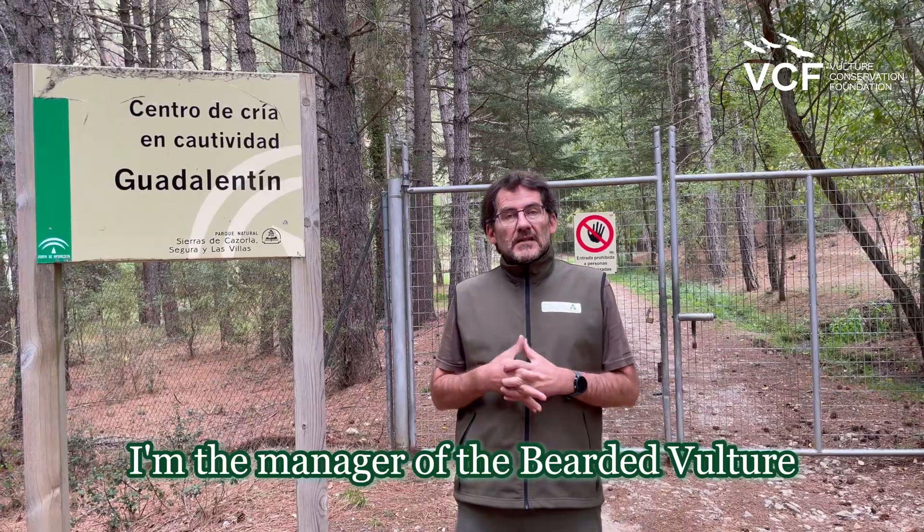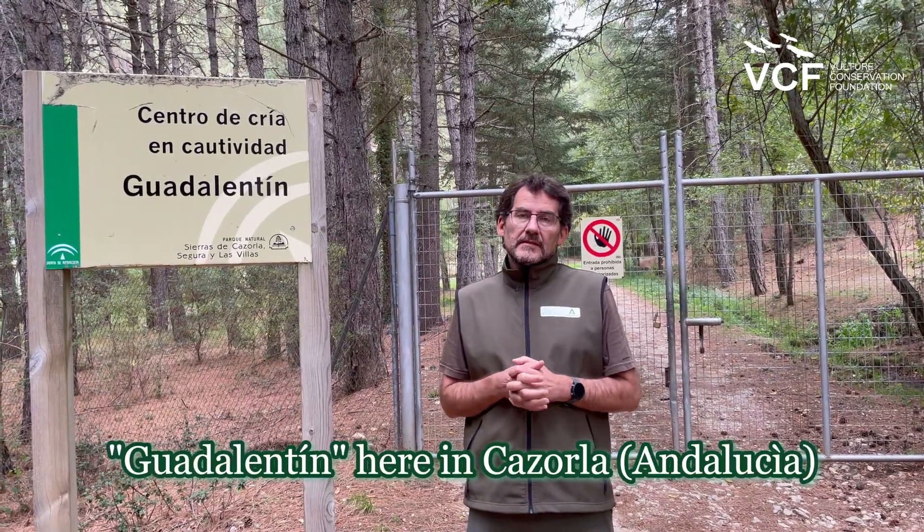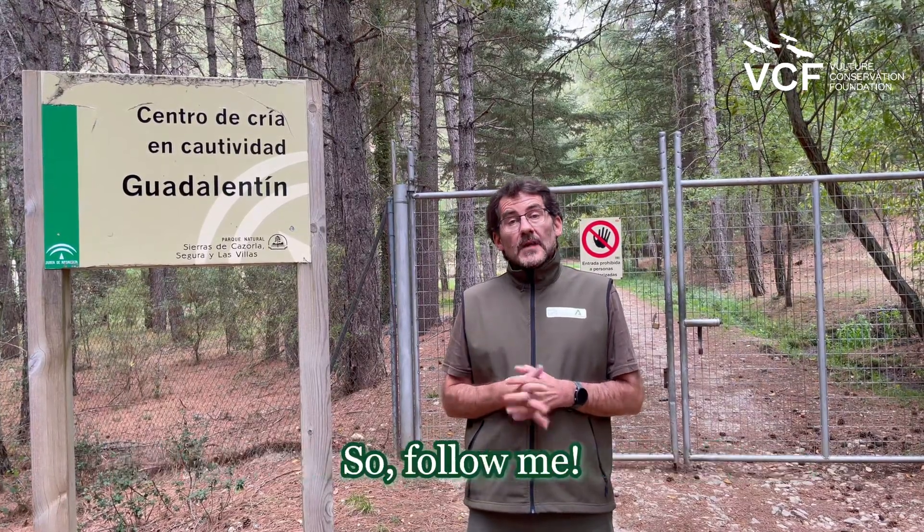Hi, I'm Paquillo. I'm the manager of the Bearded Vulture Captive Breeding Center, Guadalentín, here in Cazorla, and now we are going to do a virtual tour. Follow me.